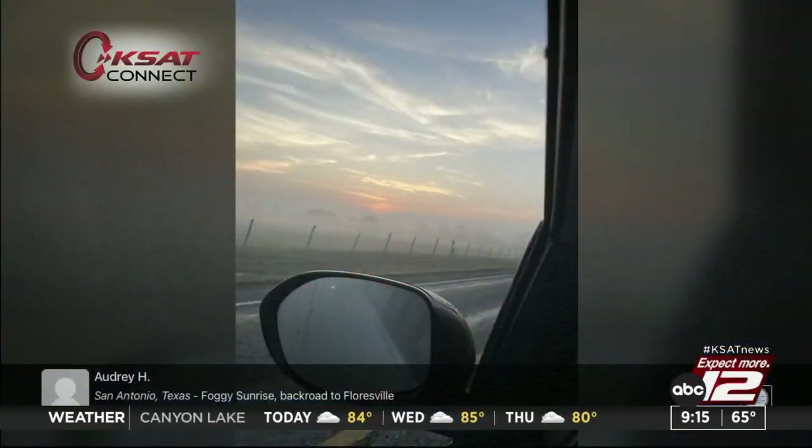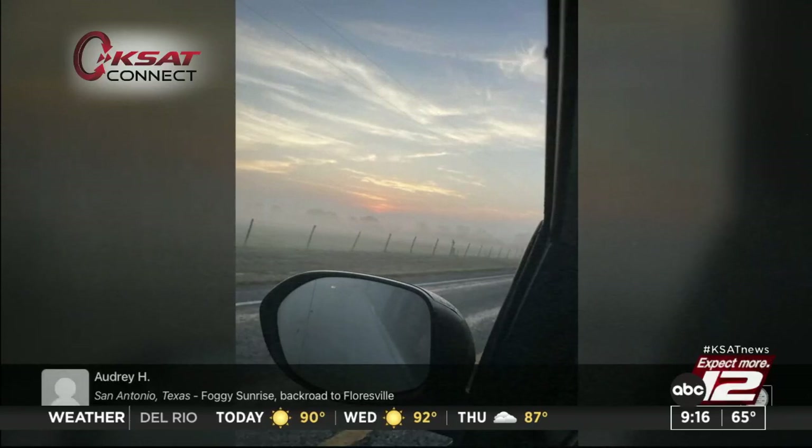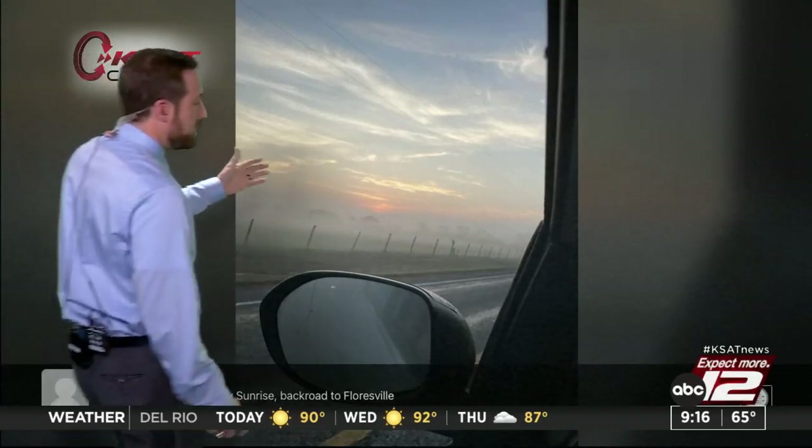It's 65 degrees right now but it's going to get warmer — possibly closing in on 90 degrees in some spots tomorrow. Here's a great picture of the morning fog near Floresville — it was thick in spots. Visibilities did come down in places like Seguin and the Floresville area, but that fog has since lifted. Thanks to Audrey for submitting that picture.